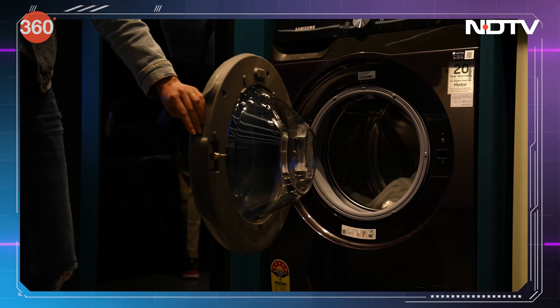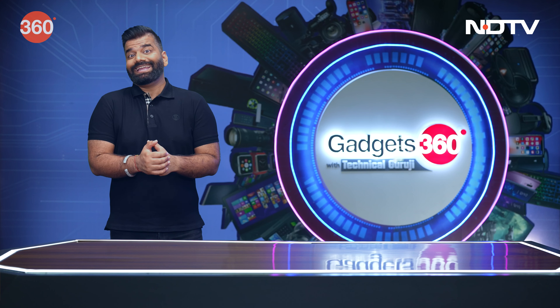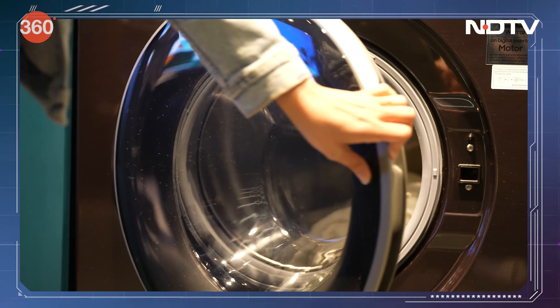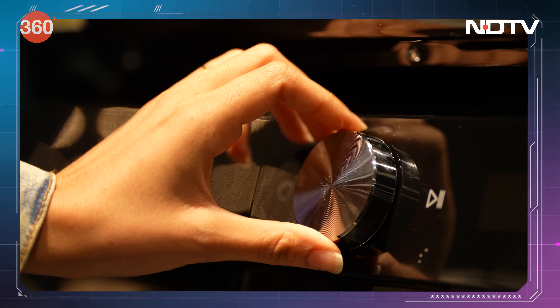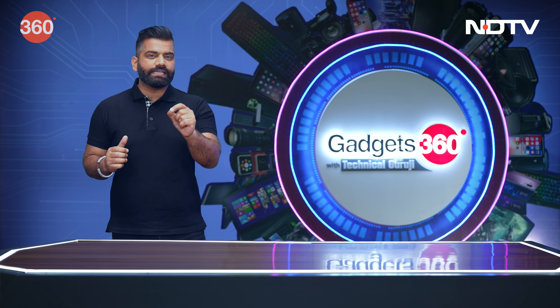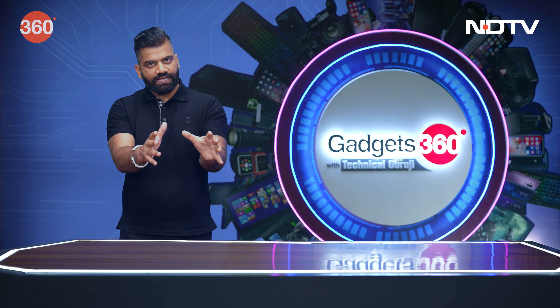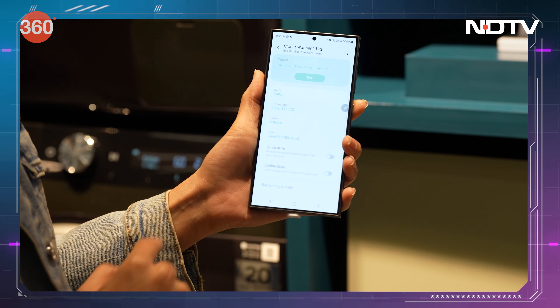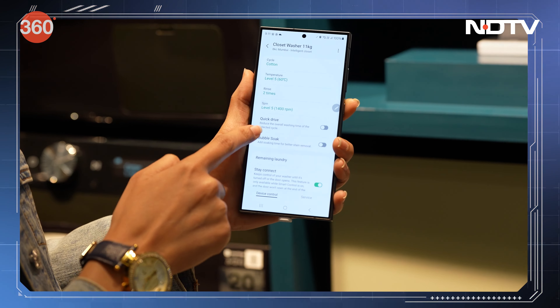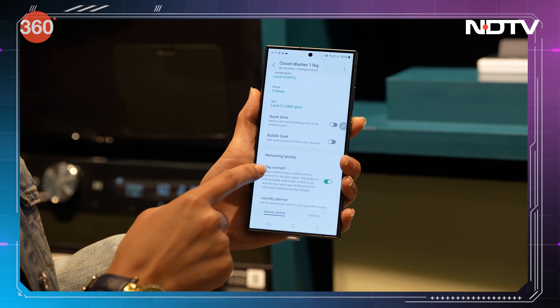Now let's talk about the washing machine. Samsung has something they call AI Wash. The machine is very intelligent — you don't have to fiddle with menus. You don't need to worry about the kind of fabric you are putting in, how much load it is, or how much detergent to use. The machine is smart enough to control all the parameters so that your clothes come out clean. Whether it's a cotton T-shirt or a silky sari, the machine handles it. The water usage is also optimized.